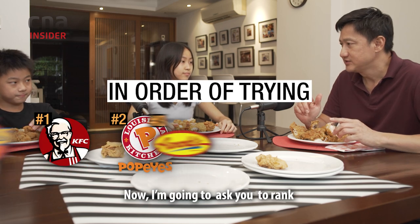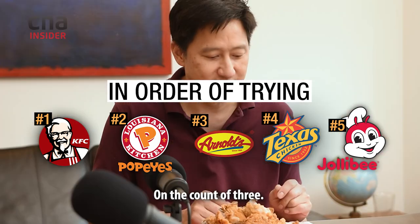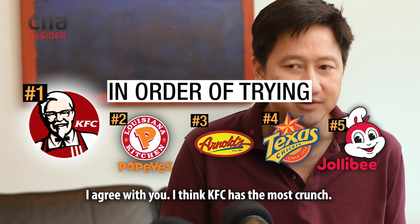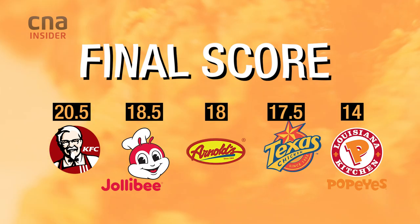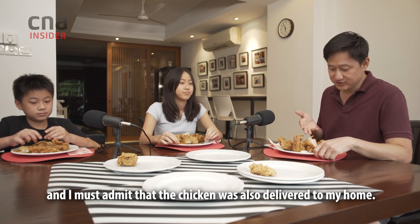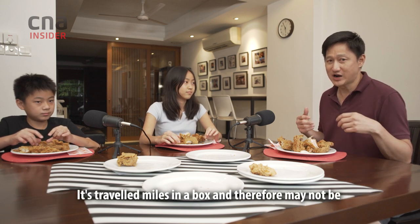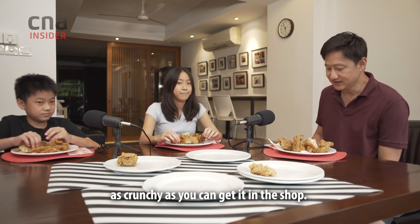So we tried all five. Now I'm going to ask you to rank and tell me which one you think has the best crunch. On the count of three. Ready? One, two, three. KFC. I agree with you. I think KFC has the most crunch. This has been a very unscientific experiment — it is purely subjective in terms of our own taste preferences. I must admit that the chicken was also delivered to my home, so it's kind of been sitting around for quite a bit. It's traveled miles in a box and therefore may not be as crunchy as you could get it in the shop.